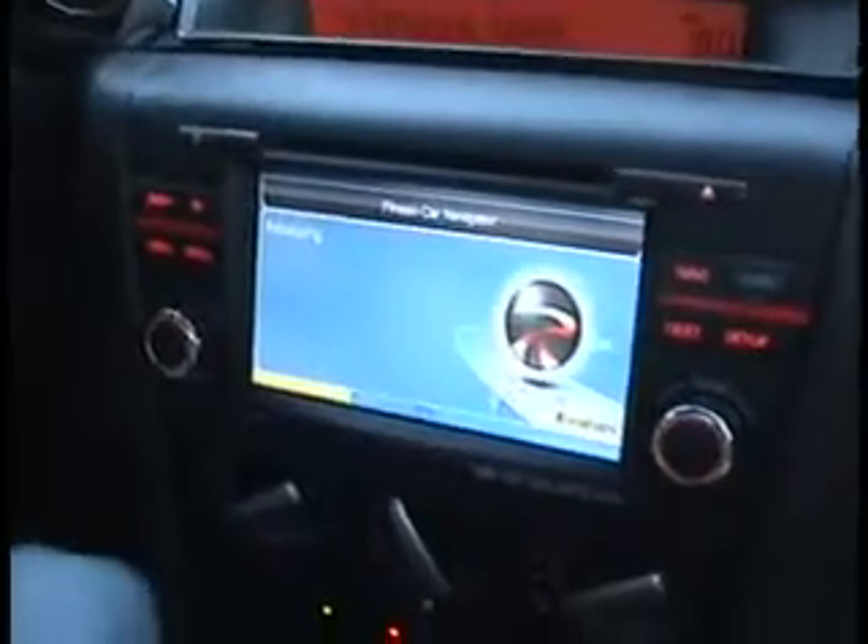We're going to go ahead and show you a different software that we offer with these Mazda 3 6.5-inch monitors. This one's a little bit different than the previous — the graphics are going to be a little bit different.